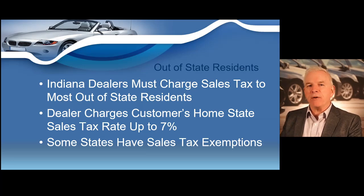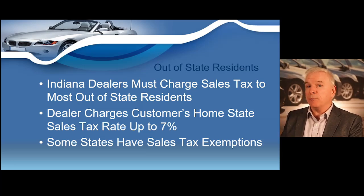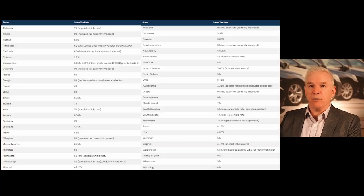It's very important to be aware of this if you're advertising your vehicles online, which you will likely be doing. When you're advertising online, you could have customers from all over the country coming to purchase a vehicle at your dealership here in Indiana. In a nutshell, you will charge 7% sales tax to residents of Indiana unless they are exempt, and you will charge out-of-state purchasers their home state sales tax rate up to 7%. If the customer's home state rate is higher than Indiana's 7%, you would only charge a maximum of 7%.